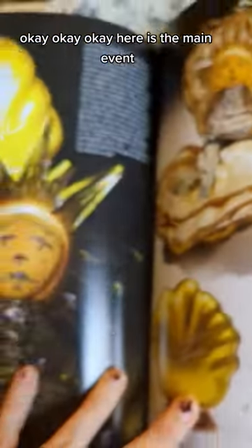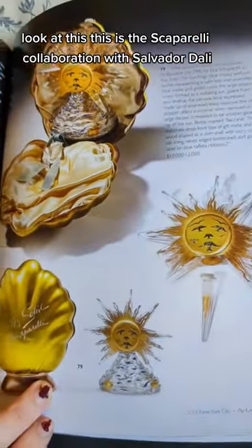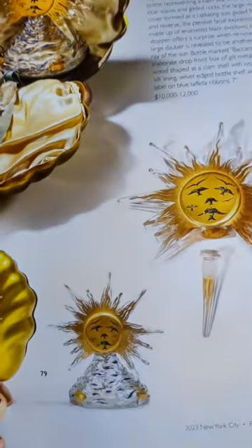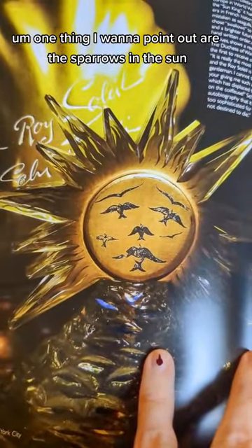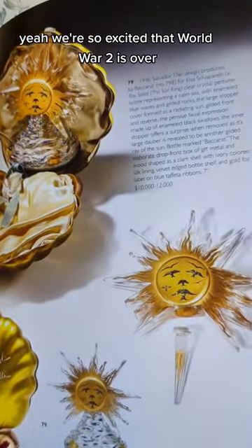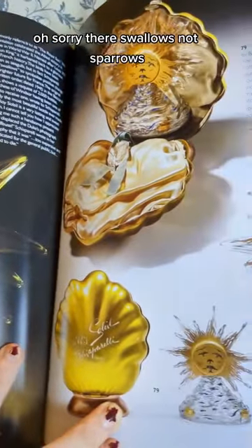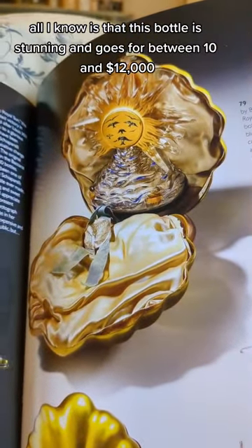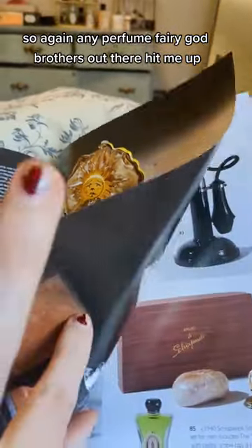Here is the main event — look at this. This is the Schiaparelli collaboration with Salvador Dali. Look at the clamshell — we love a Botticelli moment. It's just so beautiful. One thing I want to point out are the Swallows in the Sun — that was supposed to be kind of a 'yay, World War II is over and now there's hopefully a lasting peace' moment. All I know is that this bottle is stunning and goes for between $10,000 and $12,000. Any perfume fairy god brothers out there, hit me up.